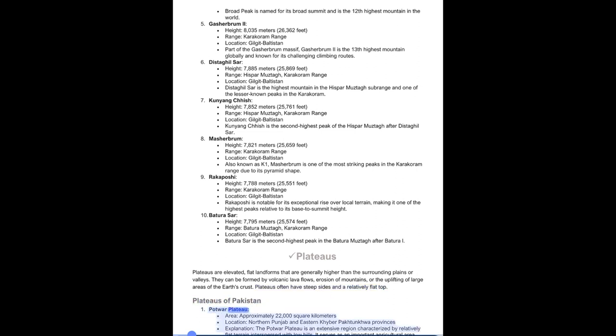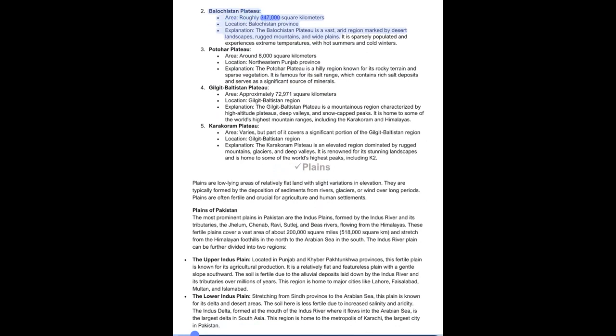Plateaus of Pakistan. 1. Potwar Plateau: Area approximately 22,000 square kilometers, located in northern Punjab and eastern Khyber Pakhtunkhwa. The Potwar Plateau is an extensive region characterized by relatively flat terrain interspersed with low hills. It serves as an important agricultural area and is known for its fertile soils. 2. Balochistan Plateau: Area roughly 347,000 square kilometers, Balochistan Province. This vast, arid region is marked by desert landscapes, rugged mountains, and wide plains, and experiences extreme temperatures with hot summers and cold winters.